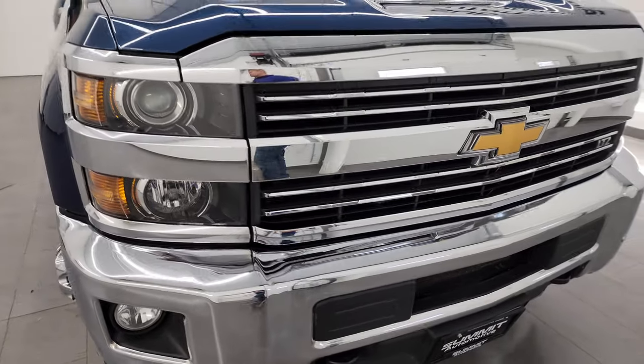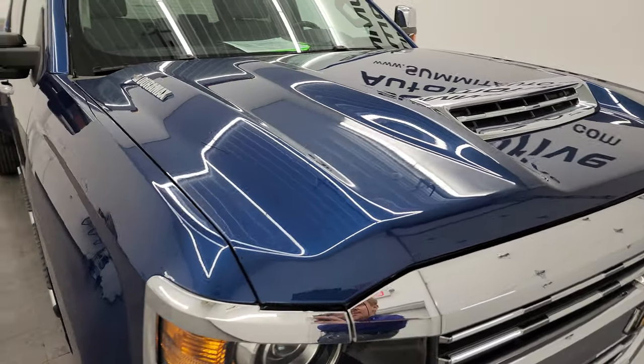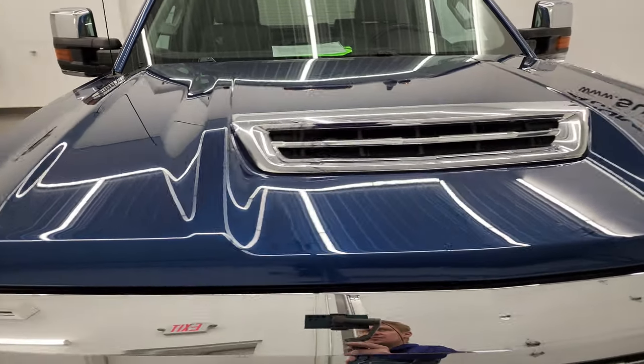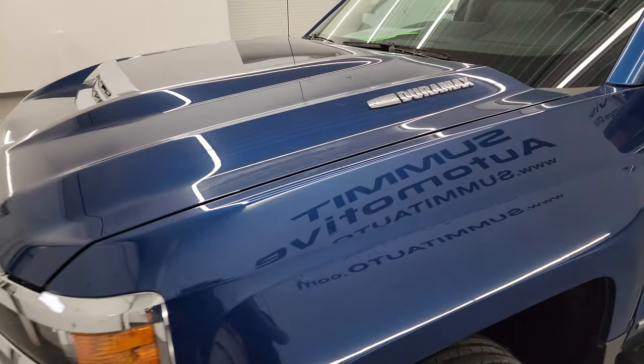I'm going to go all the way around in this video — inside, underneath, start it up, and take a look under the hood to give you the most accurate representation possible. Ocean Blue Metallic is the color, and I shoot all my videos in 4K, so if you have HD capabilities, turn them on now.